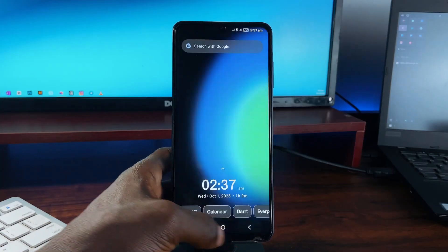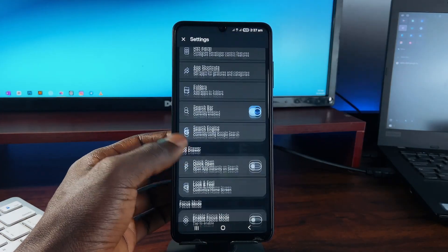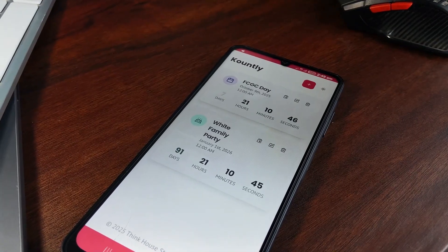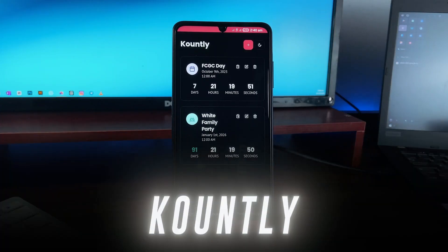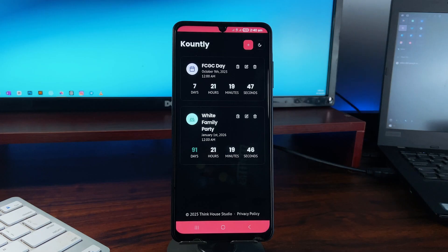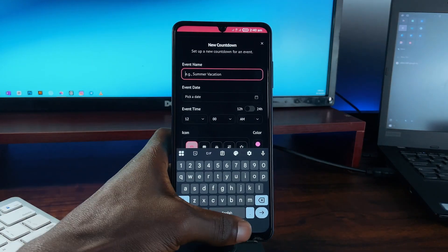You can enable focus mode and select which applications to use — digital well-being and a developer panel all form part of this launcher. Moving on, due to my obsession with clean and simple applications, I've fallen on this application called Countly for planning ahead and creating countdowns. It is pretty simple and straightforward — setup and customization is fast and everything stays local on your device.